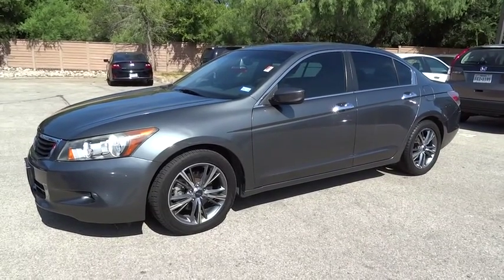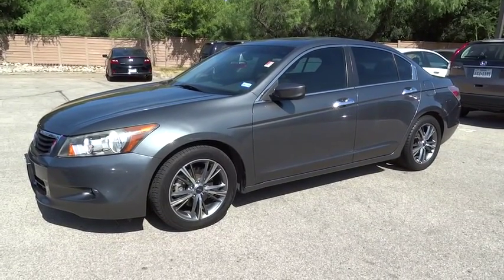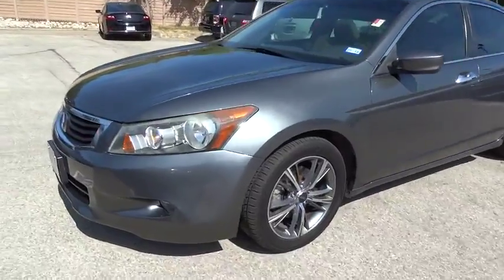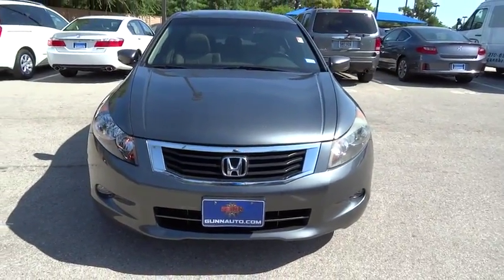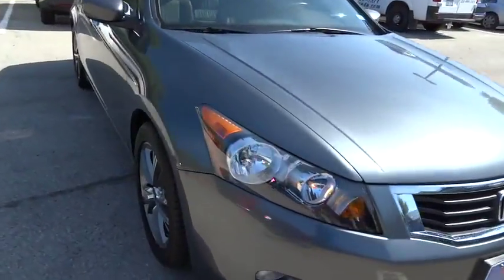The 2010 Accord — ingeniously simple, yet overflowing with luxury and technological creativity. All that and more in the Accord. This vehicle has less than 120,000 miles.